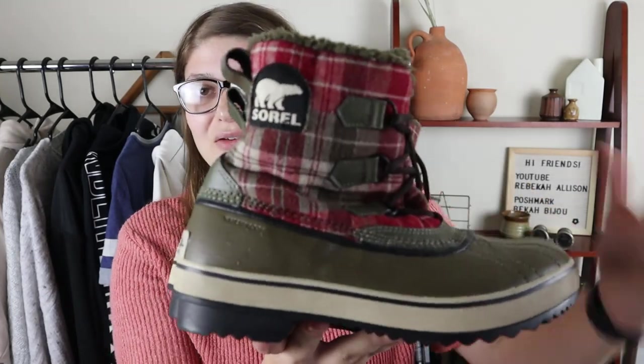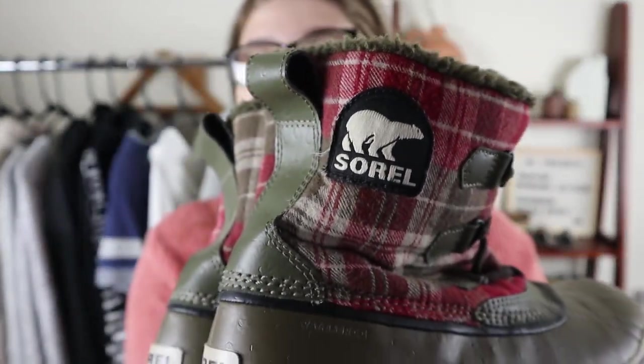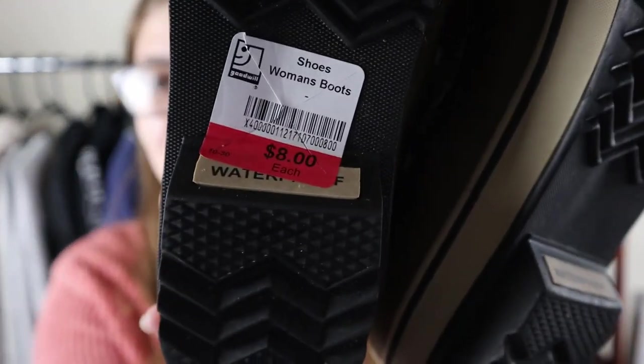One of the brands on my 'be on the lookout' list is Sorel — I've heard from a lot of other resellers that they've been finding Sorel boots and reselling them for a good profit. I was in the middle of weeding my cart and putting something back on a rack when I looked up and there they were — a pair of Sorel boots, in amazing condition. They've got the Sorel logo right here and also on the back. They had no idea what these were and marked them at $8. These retail for I think over $100, maybe over $150. Even if I sell these for $50 on my Poshmark I would be very happy.